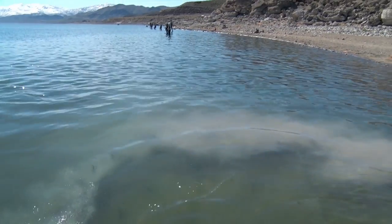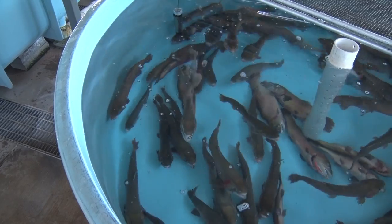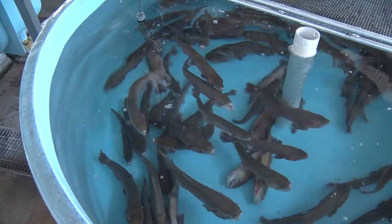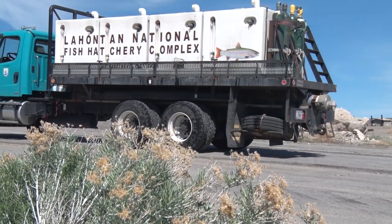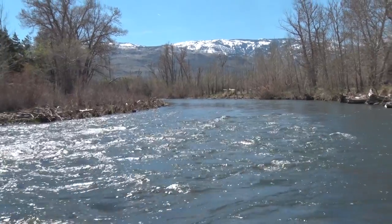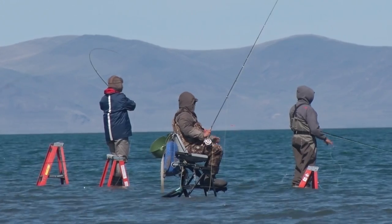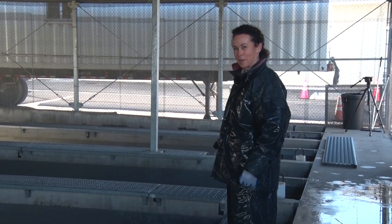Once released, the Lahontan cutthroat trout can grow half an inch each month and reach adult sizes of up to 40 pounds. Every year, the hatchery raises and releases 300,000 to 400,000 Lahontan cutthroat trout. The goal is to use these genetically distinct fish to recover the species, bring back the river's natural ecosystem, and restore one of the most unique and prolific large trout fisheries in the world. It's no wonder we've been called the wildest fish hatchery in America.